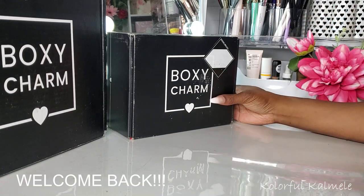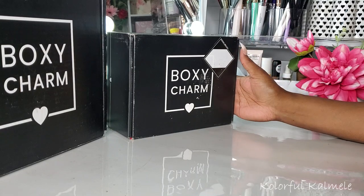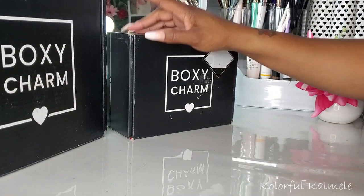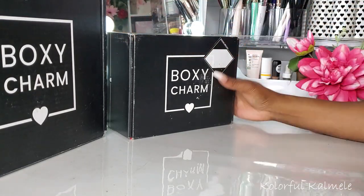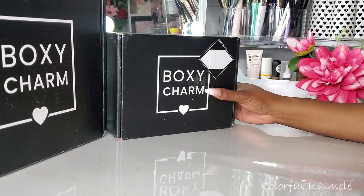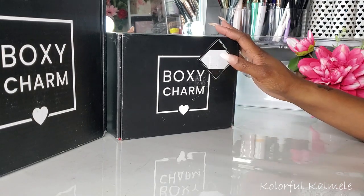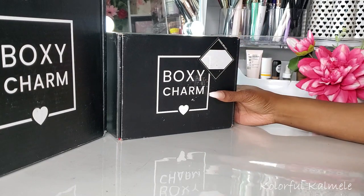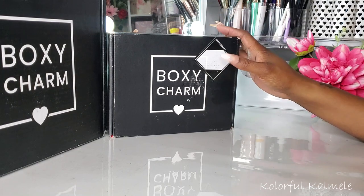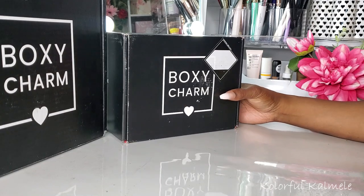Hi guys, welcome back. So as you can see, I do have both of my BoxyCharm boxes. I have my base box here that I received as well as my premium box over here for the month of May, and I am ready to open these boxes. I think this month is going to be my deciding month. Depending on what is in these two boxes, that's what's going to decide whether or not I stay subscribed to BoxyCharm. So let's go ahead and open up these boxes.